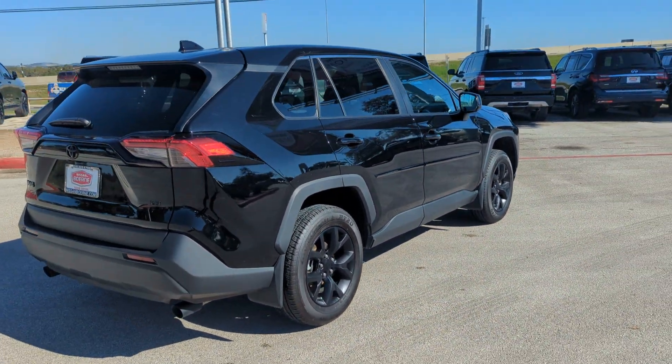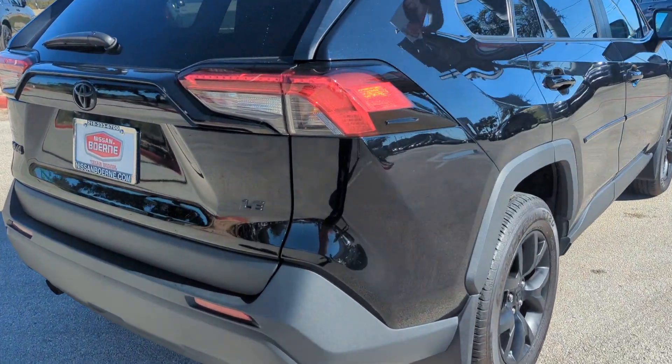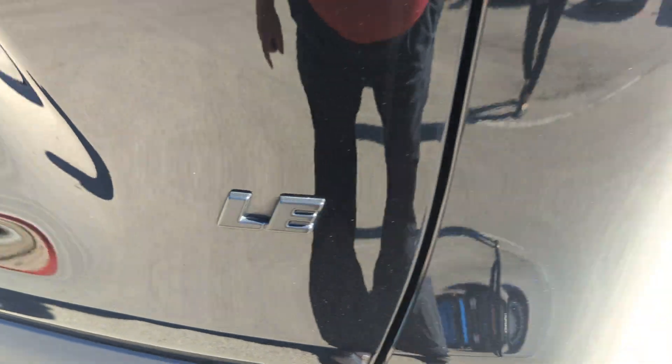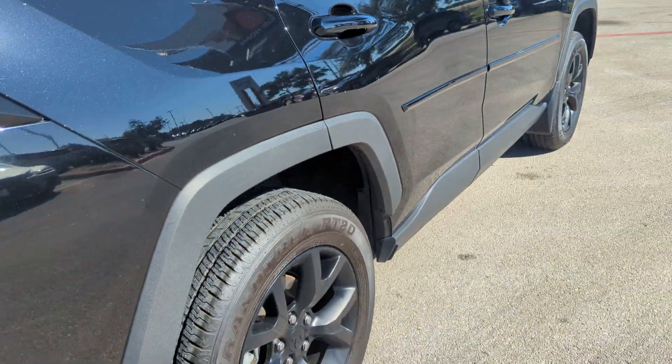The first thing that I noticed with this vehicle — it has the blackout package, which includes the black badging and the blacked out wheels. It's very popular these days.